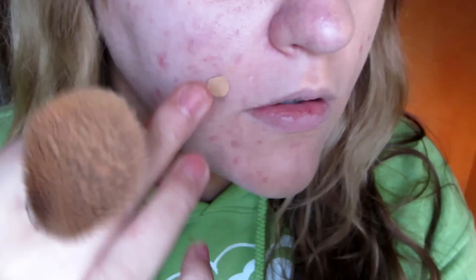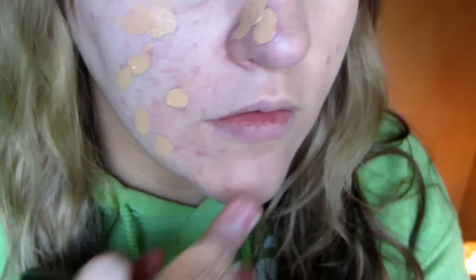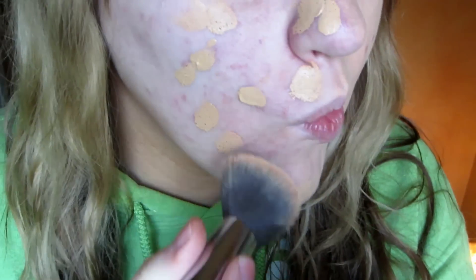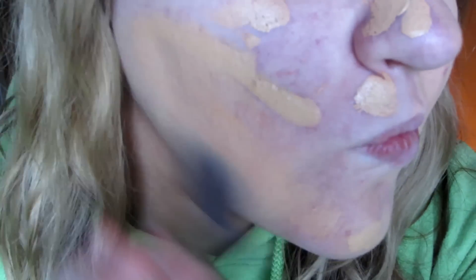This was really hard to film for me because this is my number one insecurity. When I was in high school, I had really bad, severe acne. Now I deal with a lot of old acne scars. I do get the hormonal breakout, but it is mostly — like 95% — scarring.